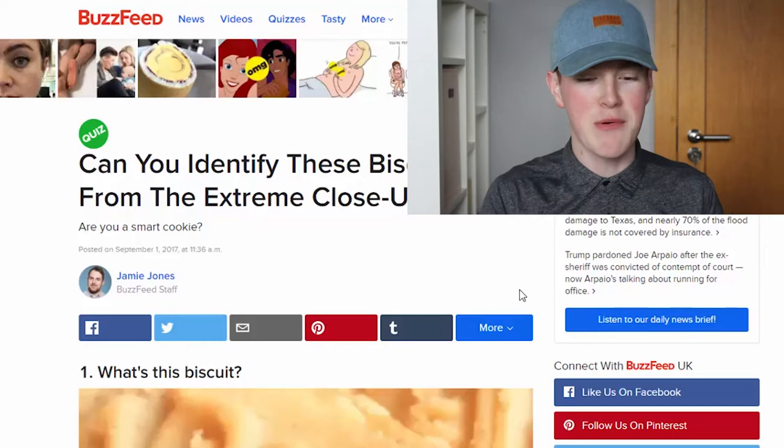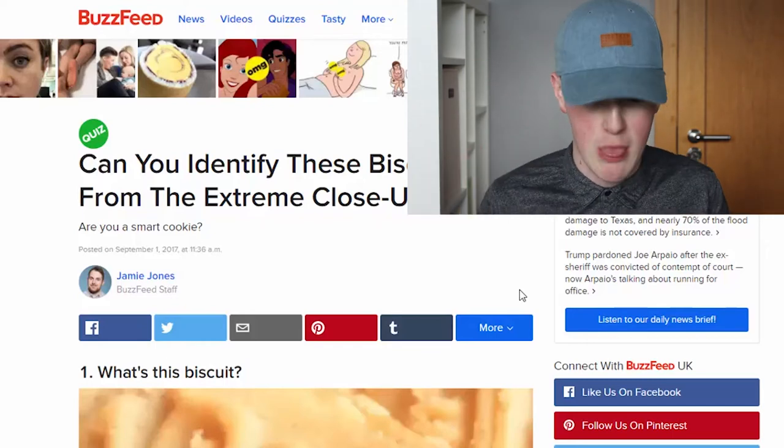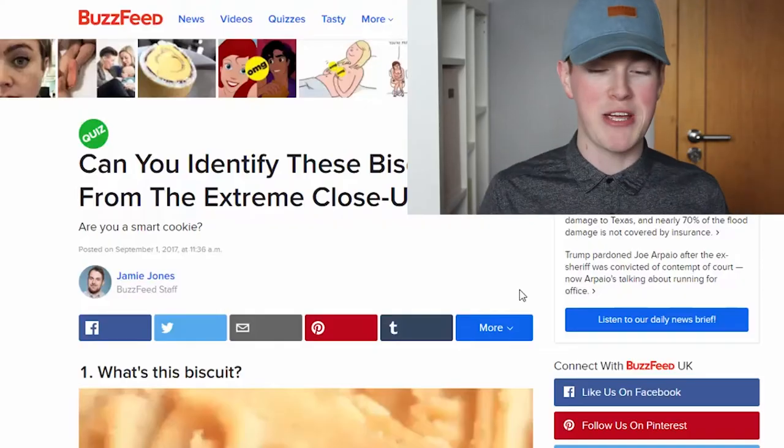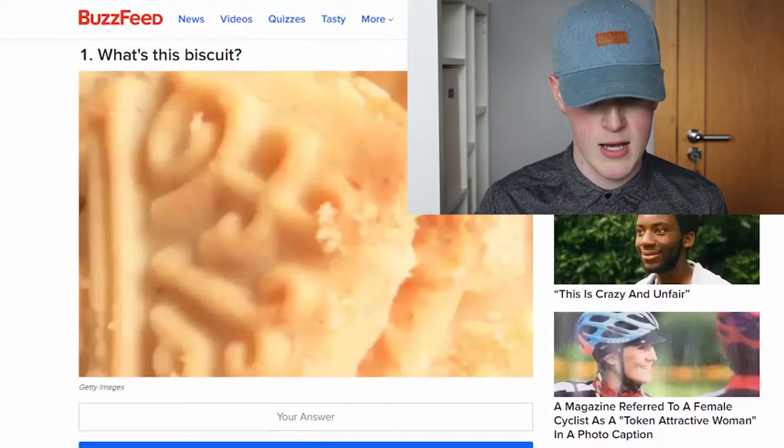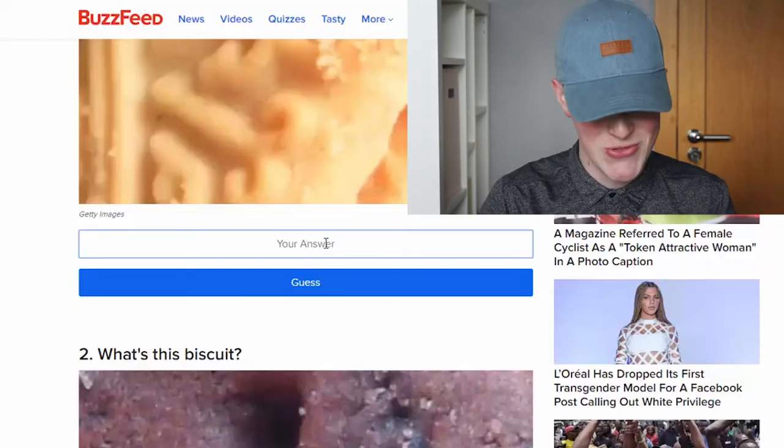As you can see from the screen, can you identify these biscuits from an extreme close-up? It doesn't give you multiple choice. Custard creams — I've got to spell it. Custard cream. Yeah, custard creams.